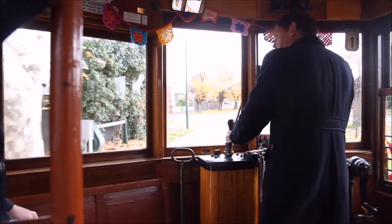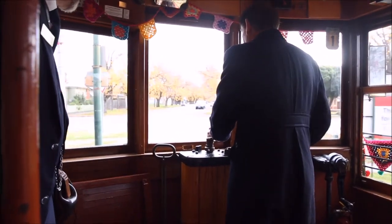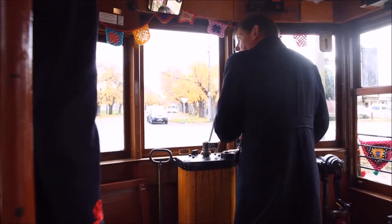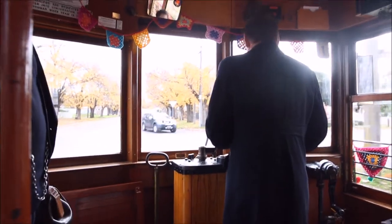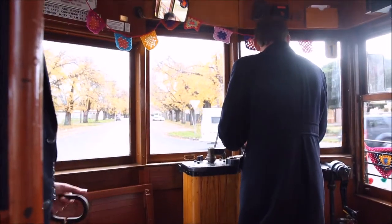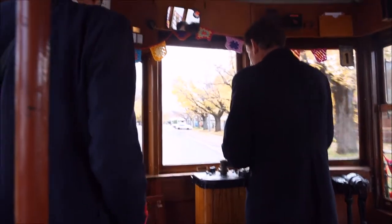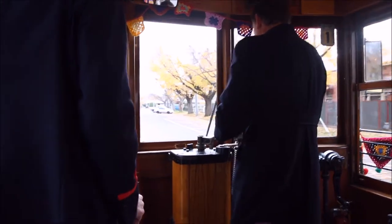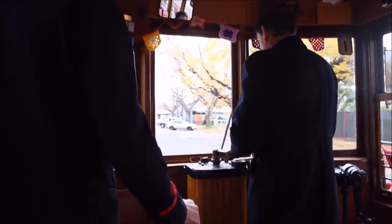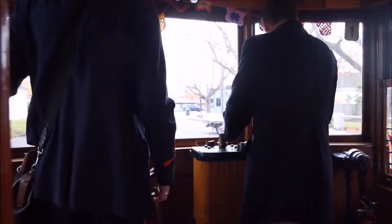Welcome aboard. Our first trams were operated by the Sandhurst and Eaglehawk Electric Tramway Company and began running in 1890. They were powered by electric storage batteries and were supposed to have enough power to run for almost 50 kilometers. Unfortunately they couldn't cope with Bendigo's hills and could barely make it out to the suburb of Eagle before needing to be towed back to the depot by horse. As a result the battery company closed down after only 13 weeks.